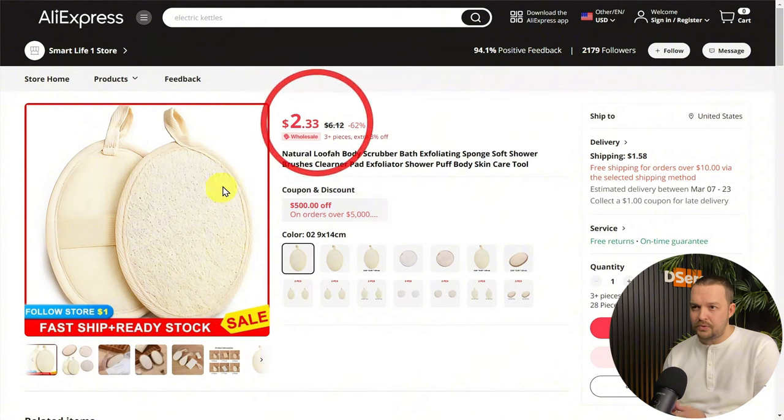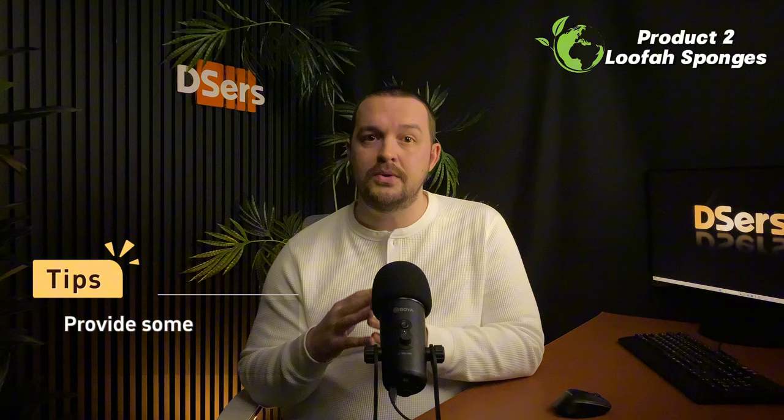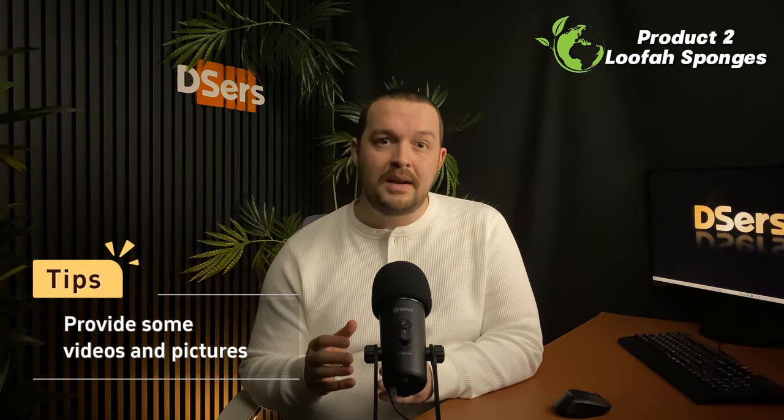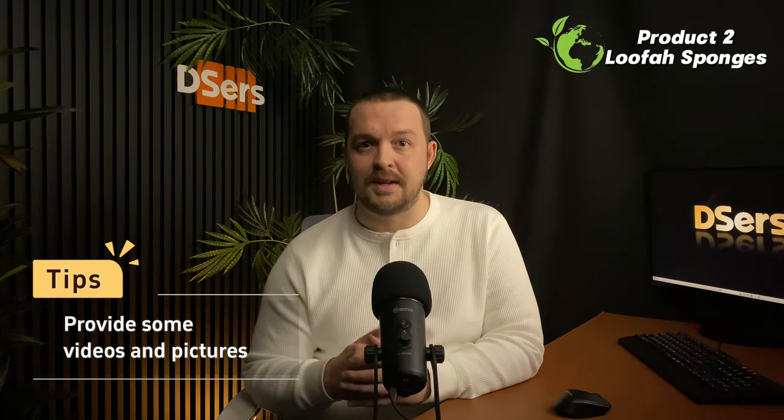After a quick search, you will find that the product cost is quite low. With a base cost of around $2.30, you can consider pricing your product around $10 and make a profit in different ways, for example by offering bundles. Consider providing videos and pictures of the loofah in action to show the effectiveness of your product to potential customers and convince them.